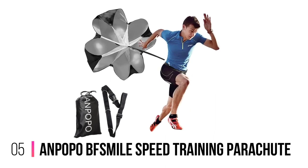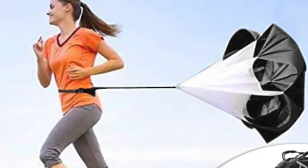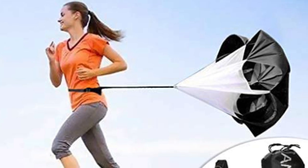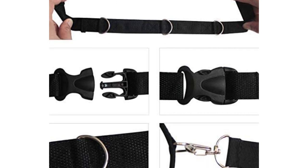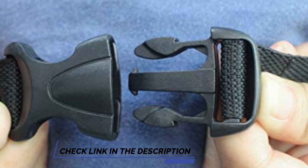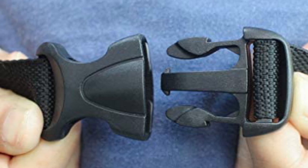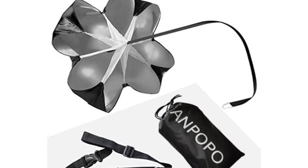Number 5: Anpapo BF Smile Speed Training Parachute. The speed training parachute by Anpapo is perfect for all athletes who are looking to develop their speed and acceleration. With the option to add 1 to 3 more resistance parachutes, it is a great choice for those who want a more intense workout. Because of the belt's changed buckle and a D-ring feature, you can easily change directions while sprinting. The strap can even be adjusted between 20 to 42 inches, allowing it to fit individuals of all sizes. Thanks to its lightweight design, you can easily carry it in small training bags and take it wherever you want.